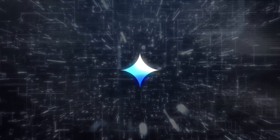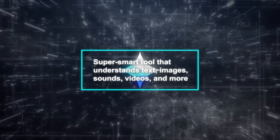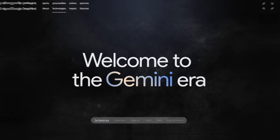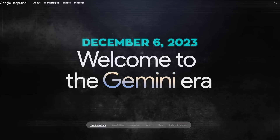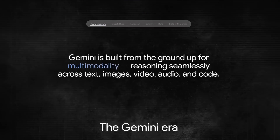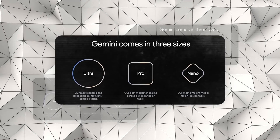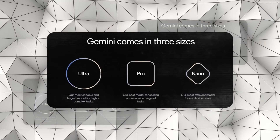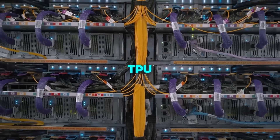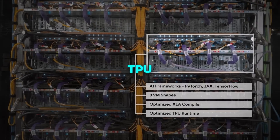Gemini is Google's new AI — a super smart tool that understands text, images, sounds, videos, and more all at once. Launched on December 6, 2023, it's part of Google's big push into AI, making it a key feature in their products. There are three versions of Gemini: Nano for personal use, Pro for professional work, and Ultra for advanced research. These run on Google's special Tensor Processing Units, TPUs, that make AI tasks efficient and cost-effective.